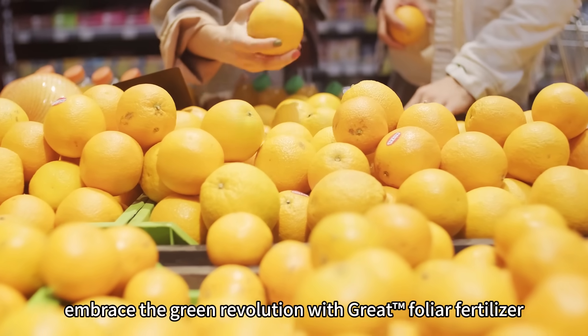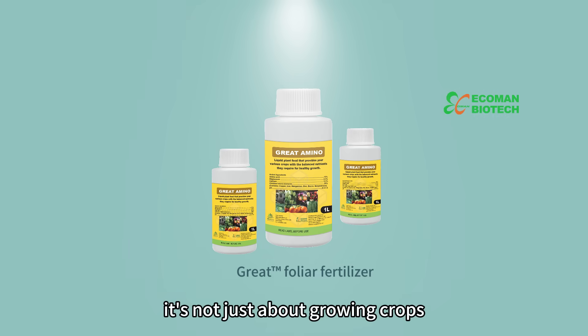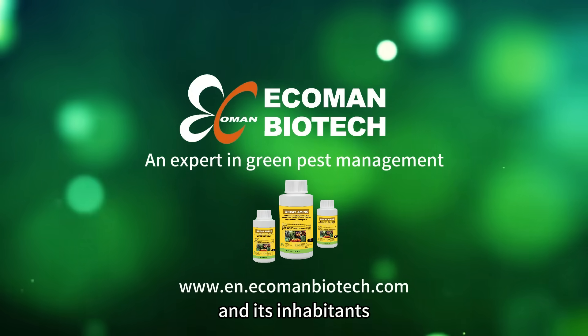Embrace the green revolution with great foliar fertilizer. It's not just about growing crops — it's about cultivating a healthier future for our planet and its inhabitants.